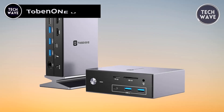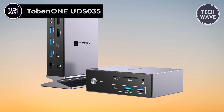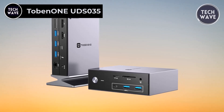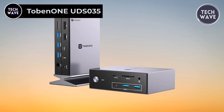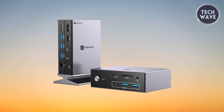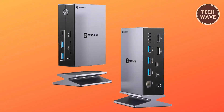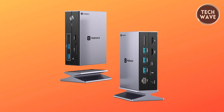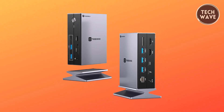The Tobin 1UDS-035 Thunderbolt 4 docking station is a versatile powerhouse designed to elevate your productivity and connectivity to new heights. Priced at $270, this docking station boasts an impressive array of 14 ports, transforming your laptop into a multifunctional workstation.